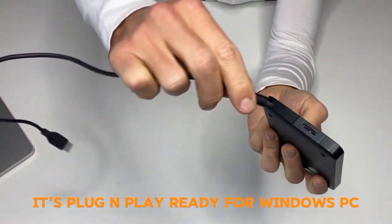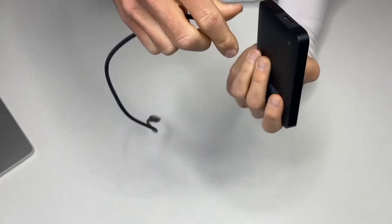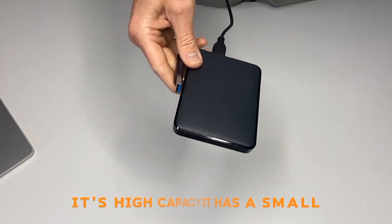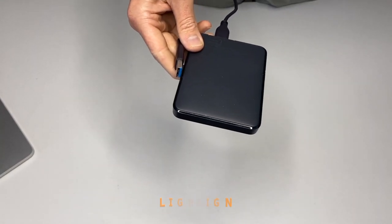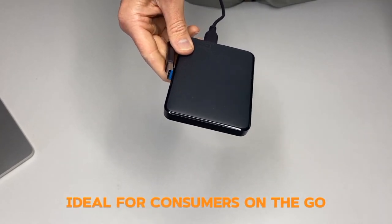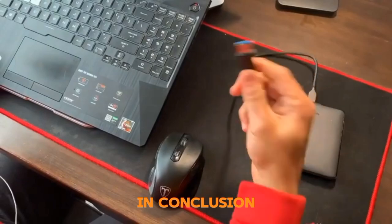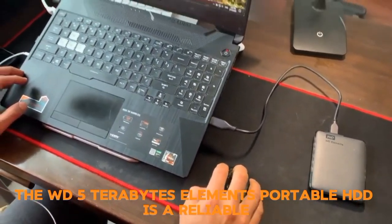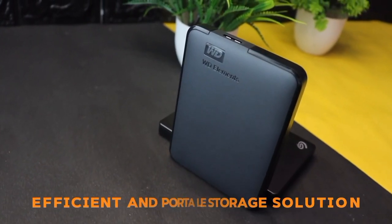It's plug-and-play ready for Windows PC — no more complicated setups. It's high capacity with a small, lightweight design, ideal for consumers on the go. In conclusion, the WD 5TB Elements Portable HDD is a reliable, efficient, and portable storage solution.